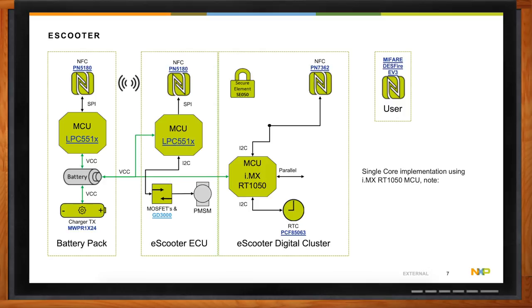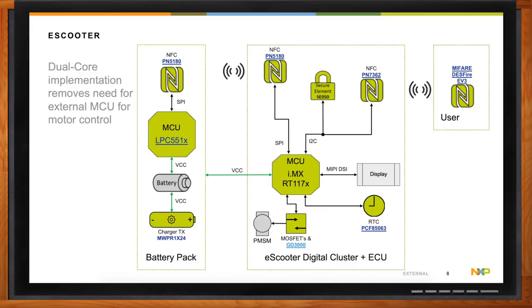And then you might have something that is more of the e-scooter digital cluster, where things like the display are handled. You might have some kind of payment system so users can pay for the scooter, and it might tell them the speed they're going — basically the user interaction portion of the device. The e-scooter ECU plus the digital cluster currently requires you to split up the ECU and the digital cluster between two microcontrollers. The RT1170 allows you to combine these two functions into one device, simplifying the layout, hardware, and cost of the design.